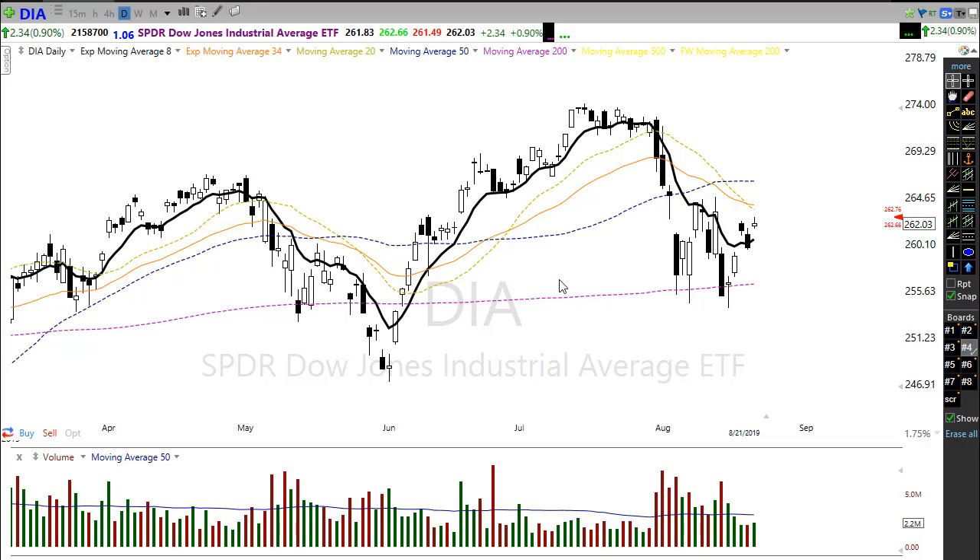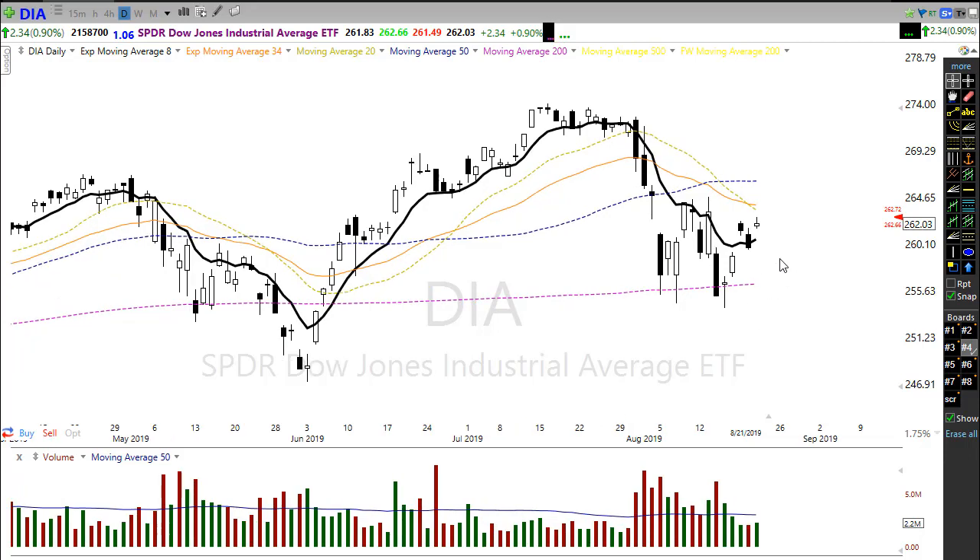So less than 5% below all-time highs. As corrections go, this has been pretty mild so far. Let's see what happens from here — it's really anyone's guess. We're still in that downtrend and we have to recognize that fact.